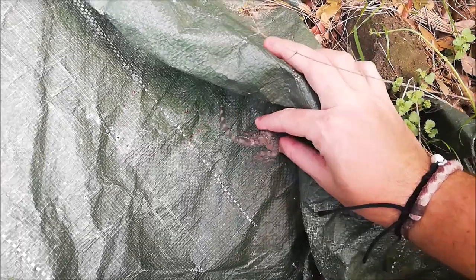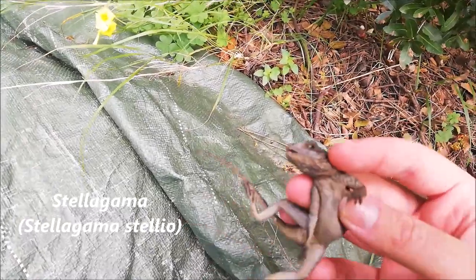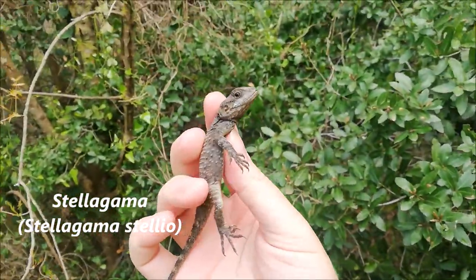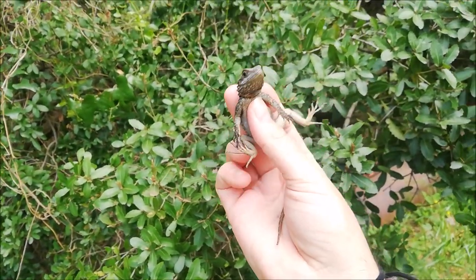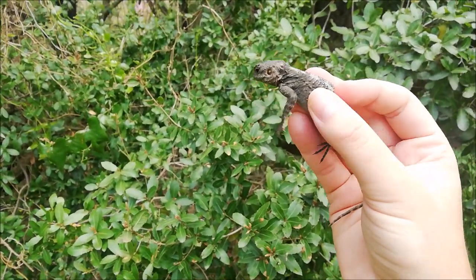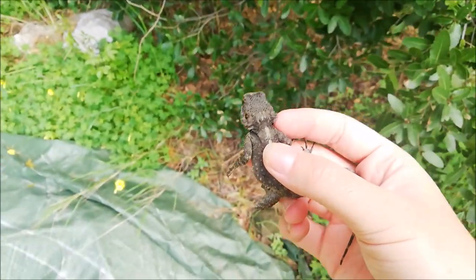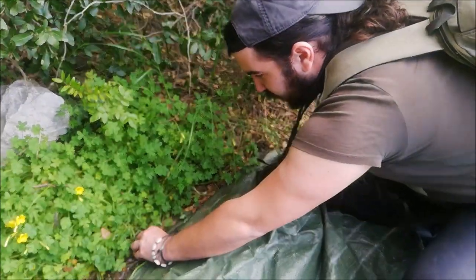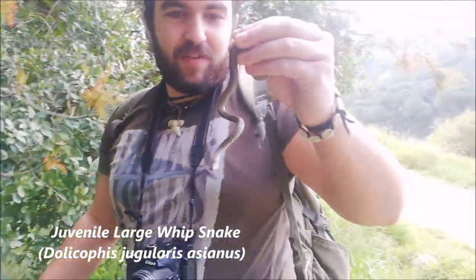Here we got a Stella gama — our first herp for today. Check this out, a young Stella gama. You've seen it in previous videos; it's a very common lizard and one of the two agama species in Lebanon. This guy can grow like three times this size. They're insectivores and they're almost everywhere in Lebanon, so I will let him go now and try to find more good stuff.